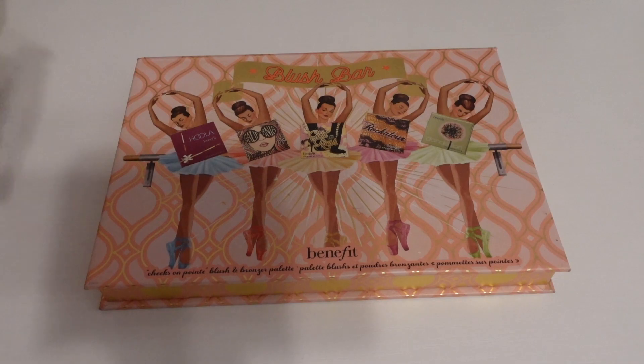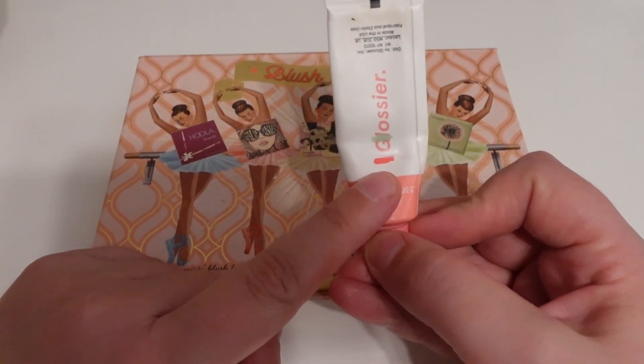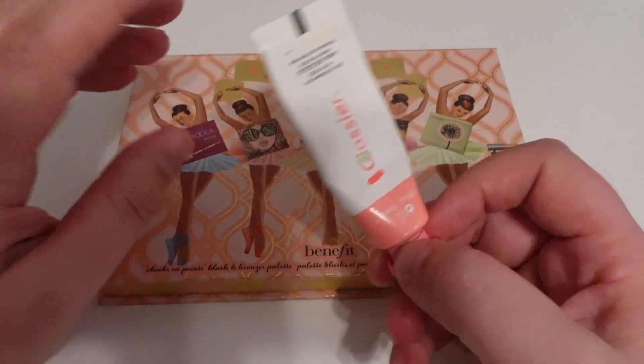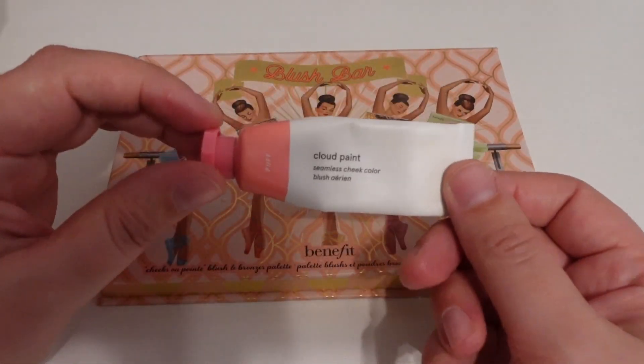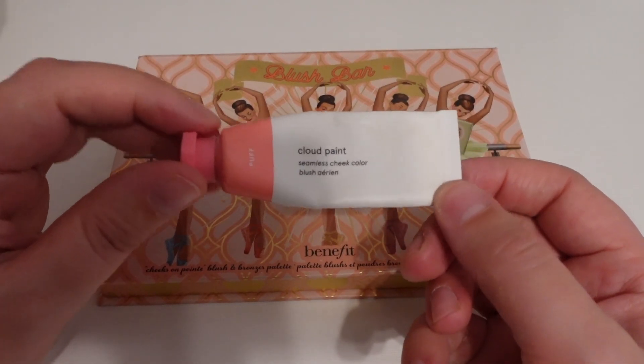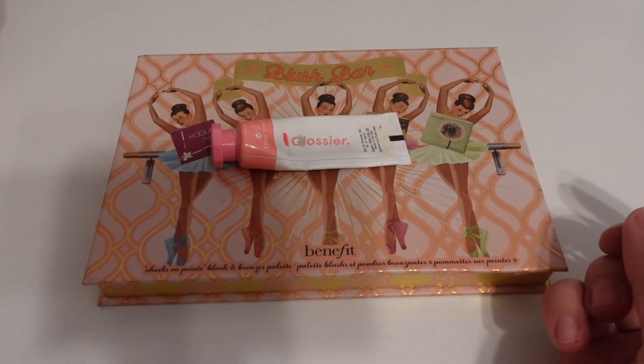The second Project Pan item is the Glossier Cloud Paint. You can see I've made some nice progress here as well. This is in the shade Puff — it's just a very pink shade, kind of like Dandelion. So that will again be in my makeup basket because it is Project Pan.